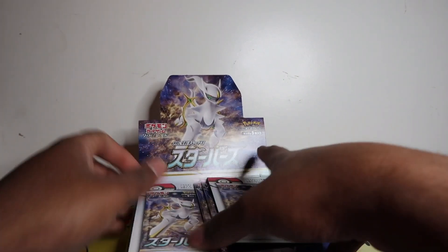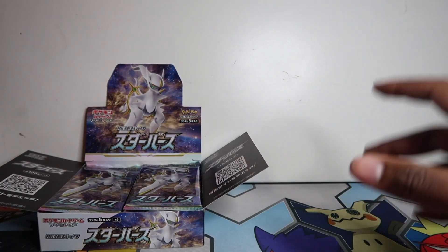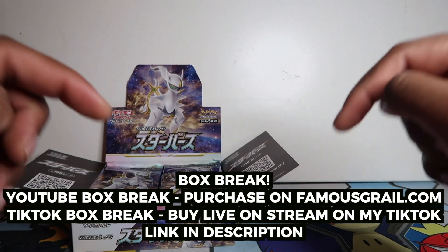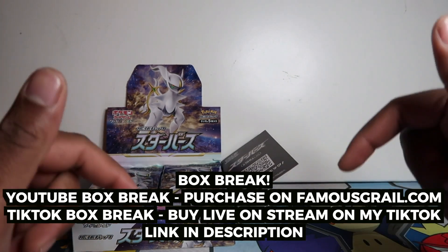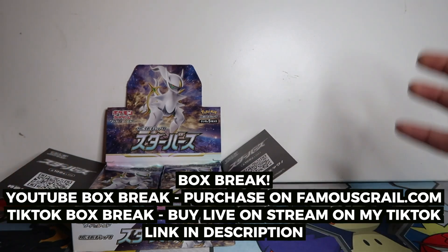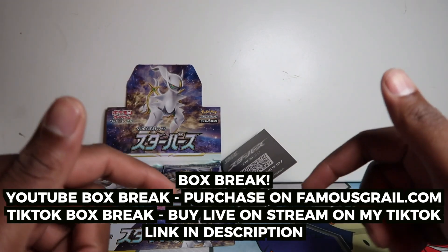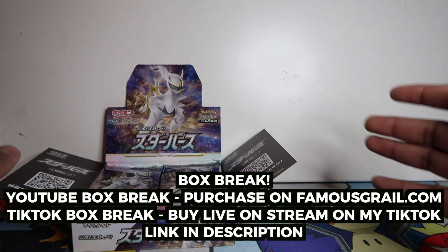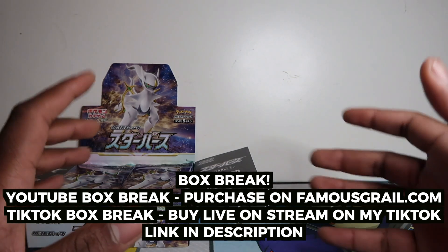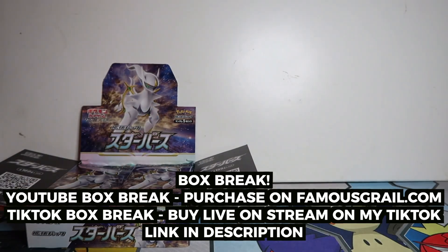This is an unsealed box because it came from the Pokemon Center — I believe they open the boxes there. My mate hooked me up in Japan; you guys know I've got a friend in Japan that picks up boxes for me. We're gonna be doing a box break on this set, so hit the link in the description if you want to get involved. We will have sealed boxes there. The YouTube box break will be on Sunday, and we're also doing a TikTok one. You buy the packs on famousgrowl.com for the YouTube one, and for TikTok you go on my TikTok at 8 PM today and buy them live with TikTok Shop. We're doing two box breaks because TikTok Shop is UK only, but I want everyone worldwide to enter, so famousgrowl.com is for everyone.